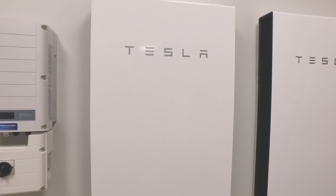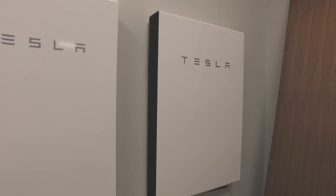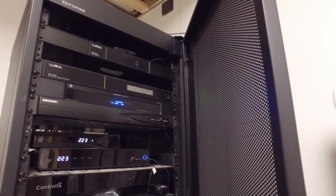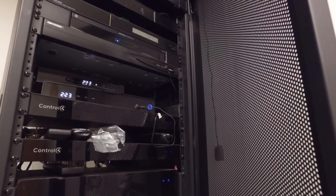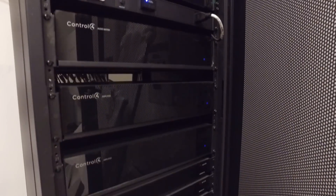We're the first home in BC to get the Tesla Powerwall 2 — it's only the second home in Canada. We wanted to keep with the green theme and didn't want a big diesel generator sitting outside that kicks in when power goes off. Not only does it create pollution, it also creates noise pollution. So we worked hard to get the Tesla Powerwall 2, which took us over a year and a half.